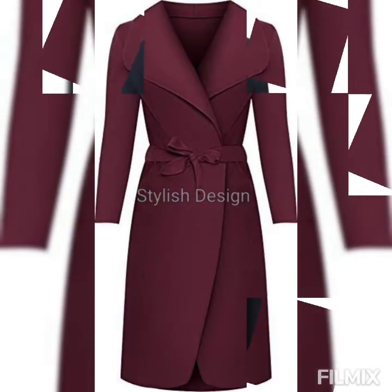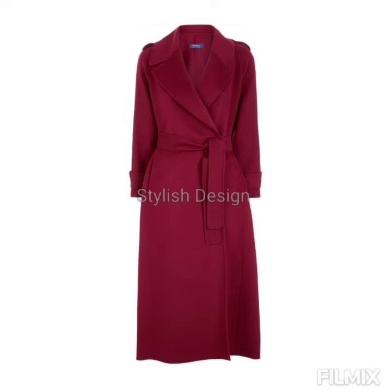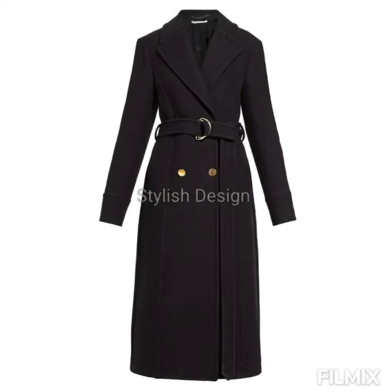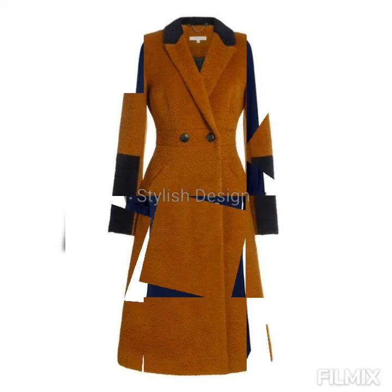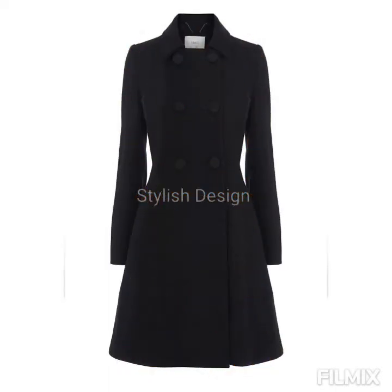These coat abayas are extremely popular in the eastern side. They're preferably worn on casual days, and whenever anyone has to head out, they just wear this one paired with a beautiful hijab scarf and they're good to go. This style has a lot of demand in our community, and there are a lot of varieties — different patterns, colors, and different designs and styles.